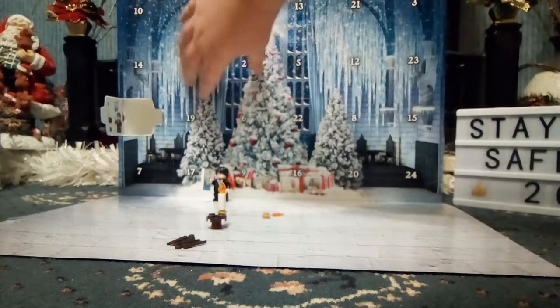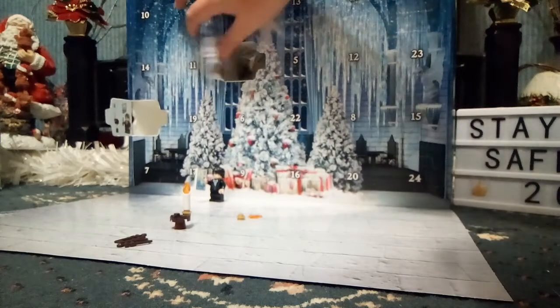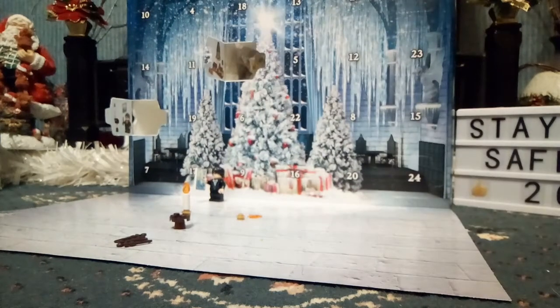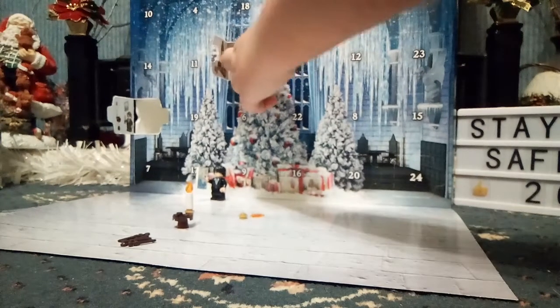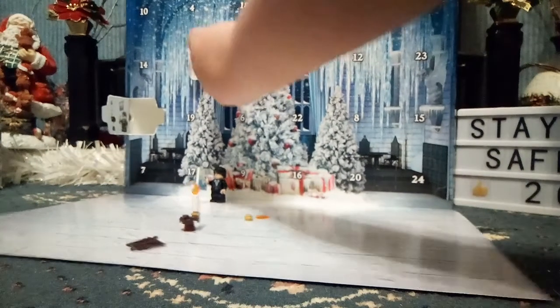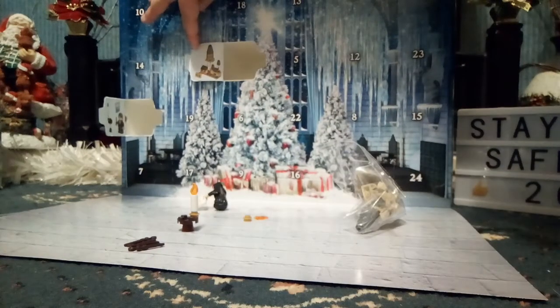Then you need to open it, which I always struggle to do. And we have a miniature Hogwarts build!